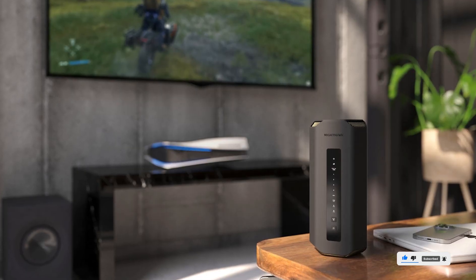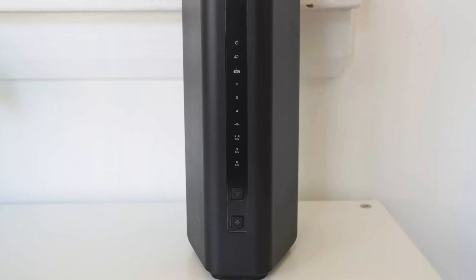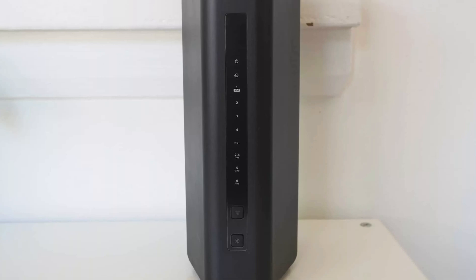This router is designed for seamless streaming, gaming, and smart home integration, ensuring low latency and ultra-fast data transfers.